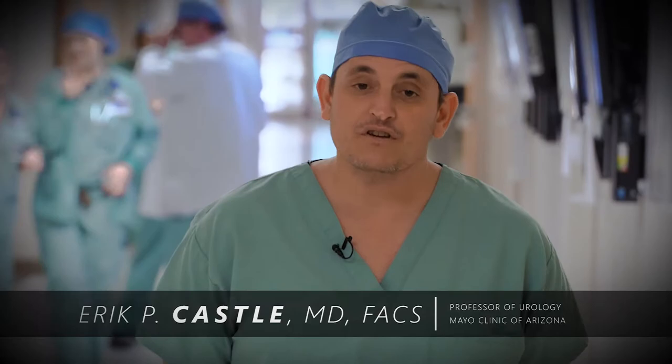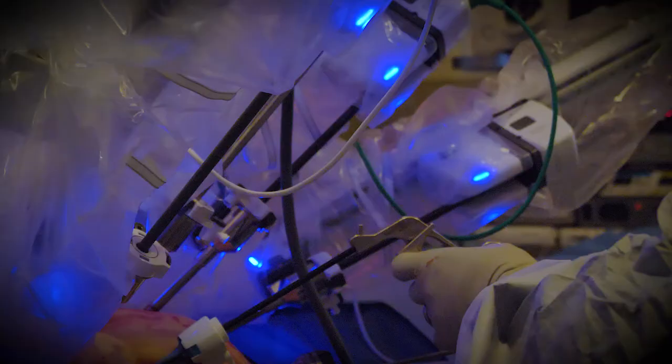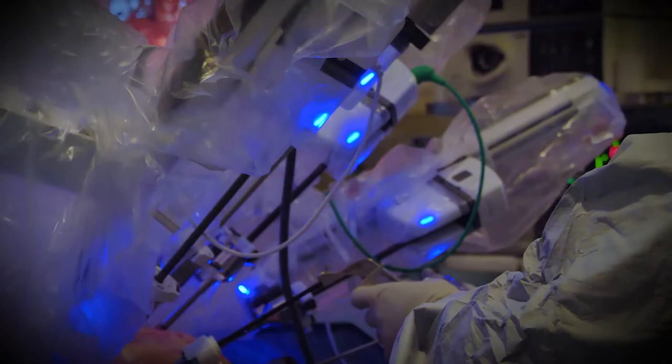Hello, I'm Dr. Eric Castle, professor of urology here at Mayo Clinic, Arizona. The case you're going to be seeing is a robotic-assisted left adrenalectomy.